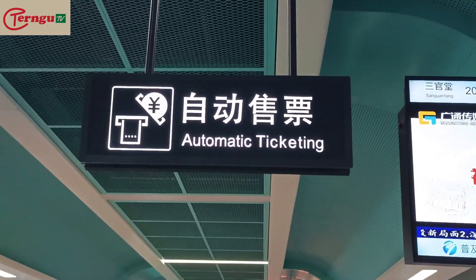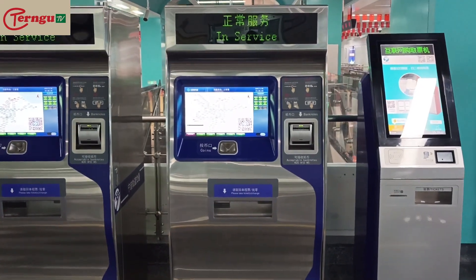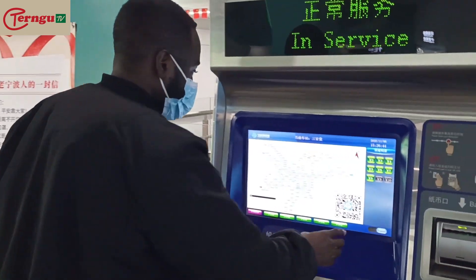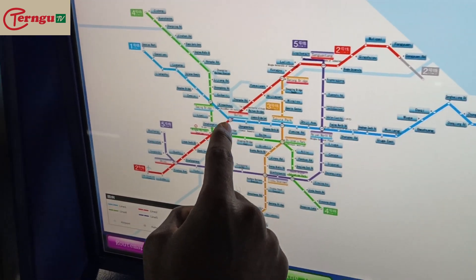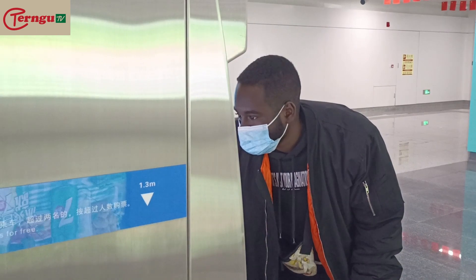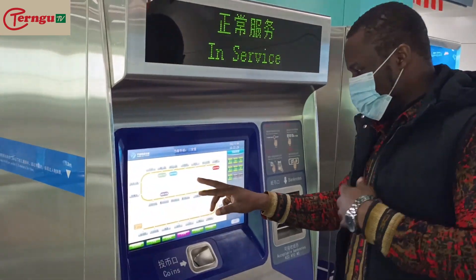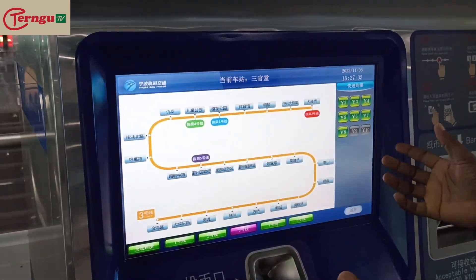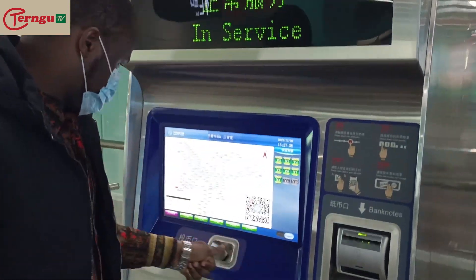We're at the ticket area, getting the tickets. You can also use your phone and pay through WeChat and Alipay — those in China know what I'm talking about.